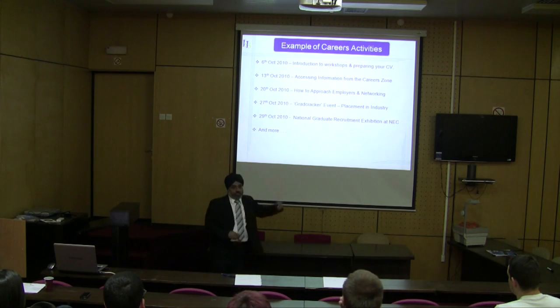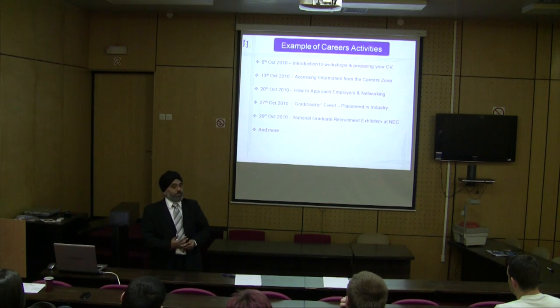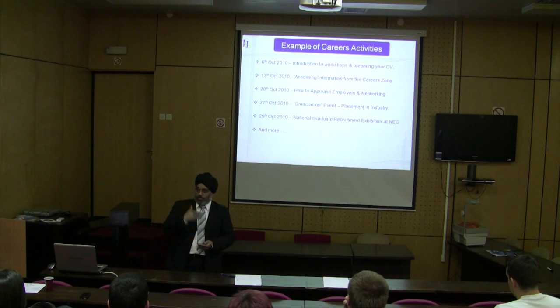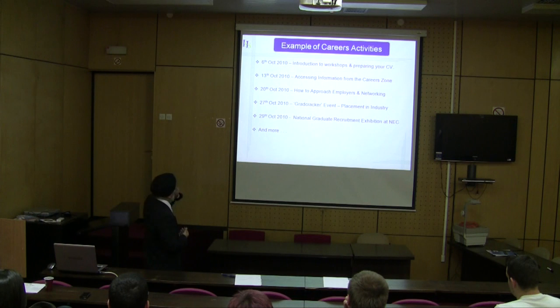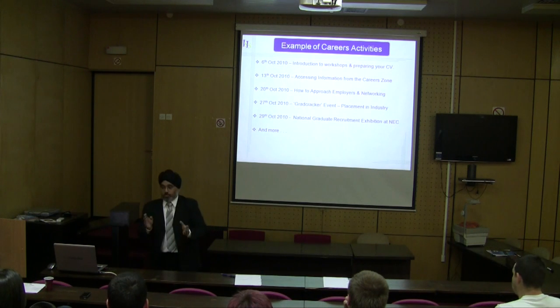Two years ago, we started working closely with our careers advisors and mapped out a whole series of activities for our students within our faculty. We repeated this last academic year. Typically, we have events occurring on Wednesday afternoon because that's when the timetable for most students is pretty light, so we get good attendance.